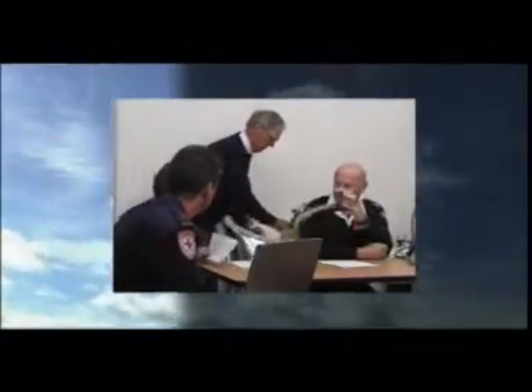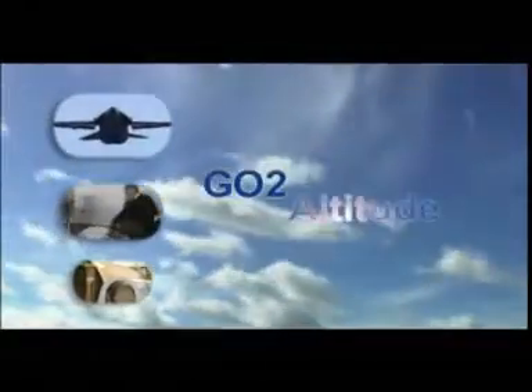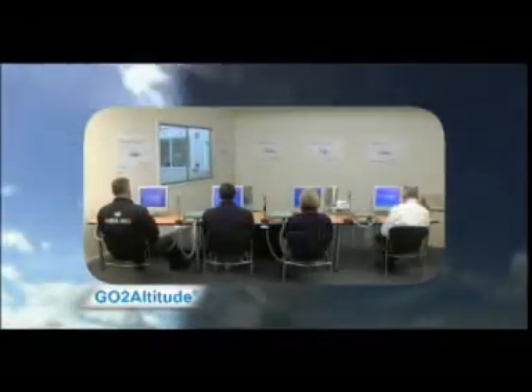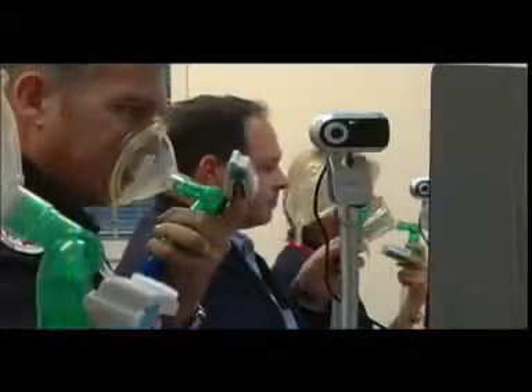Studies have shown that normobaric hypoxia awareness provides the same experience without the associated hazards of training in a hyperbaric chamber. However, laboratory gas mix setups are awkward to use and do not offer sophisticated safety features or reporting capabilities. Until now, no practical hypoxia awareness system has been available.